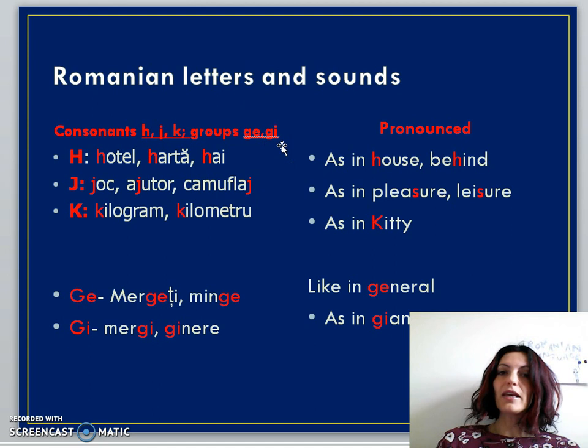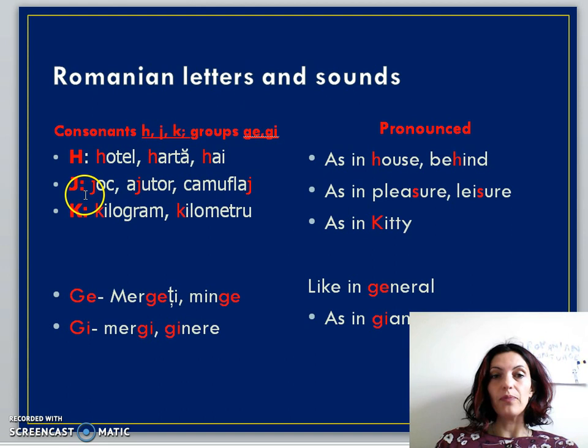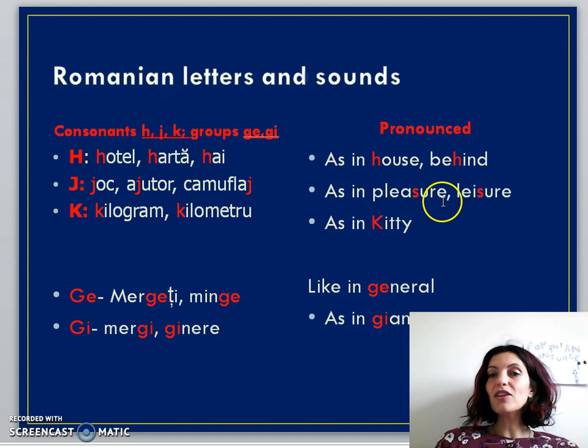I'm not going to revise the previous sounds — if you're not confident with them, go back to my previous four videos. So: 'H' as in 'hotel' (hotel), 'hartă' (map), 'hai' (come on) — pronounced similarly to the English H in 'house' or 'behind.' The next one, pay attention: the Romanian 'J' is different from the English J. It's like the S in 'pleasure' or 'leisure' — for example, 'joc' (game), 'ajutor' (help), 'camuflaj' (camouflage). And 'K' is not a typical Romanian letter — it's pronounced like the English K, as in 'kilogram' or 'kilometru.' Very few Romanian words use it.